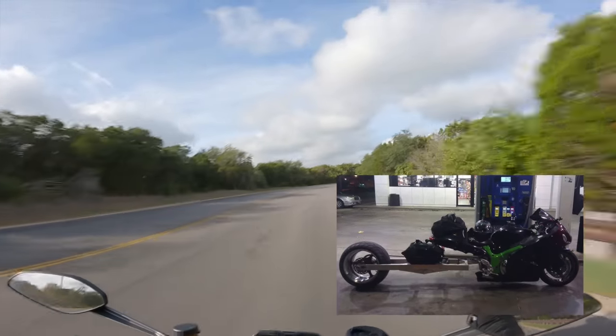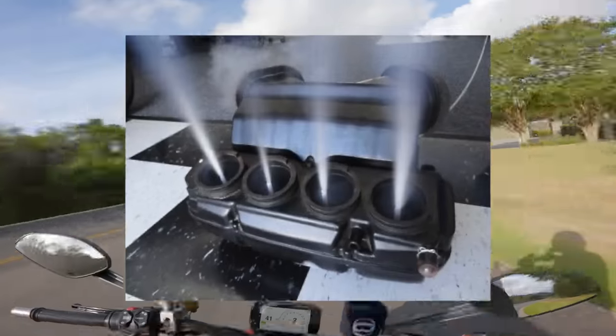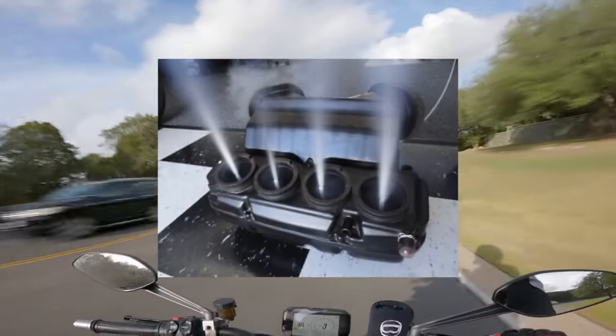Number three, we've got the Stretched Hayabusa. Gotta keep the front end down with those hard pulls. Number four, there's the Busa with the nitrous kit. She's kind of spicy in a straight line.